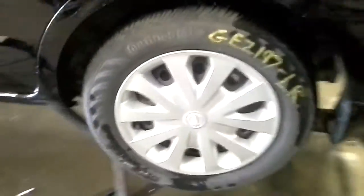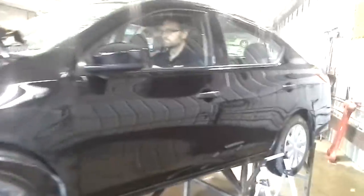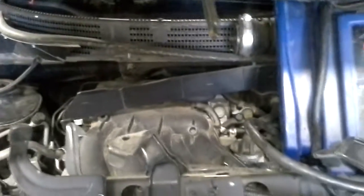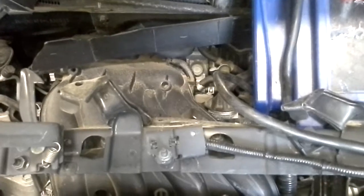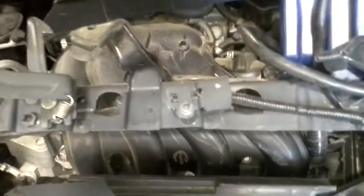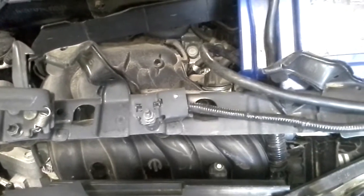One good tire in the rear here. One good tire. Two more tires, one really nice tire.